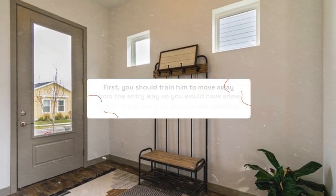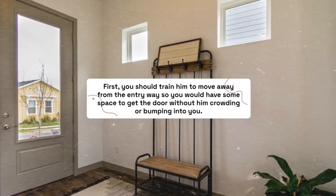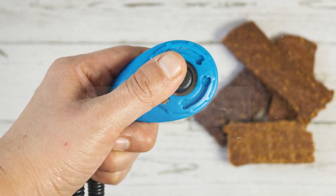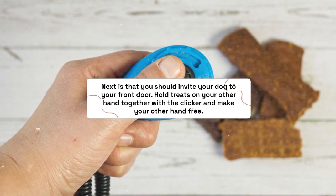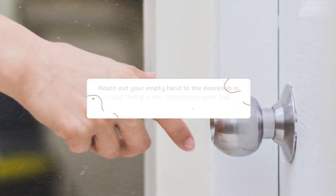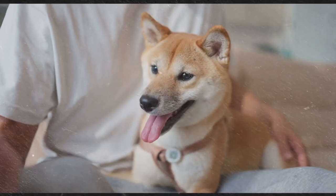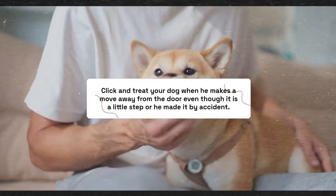First, train him to move away from the entryway so you have space to get the door without him crowding or bumping into you. All he needs to learn is to move away from the door when someone is about to enter. Invite your dog to your front door. Hold treats in one hand along with the clicker and keep your other hand free. Reach your empty hand to the doorknob while still observing your dog. Watch him closely but do not open the door. Click and treat your dog when he makes any move away from the door, even a small step or one made by accident.